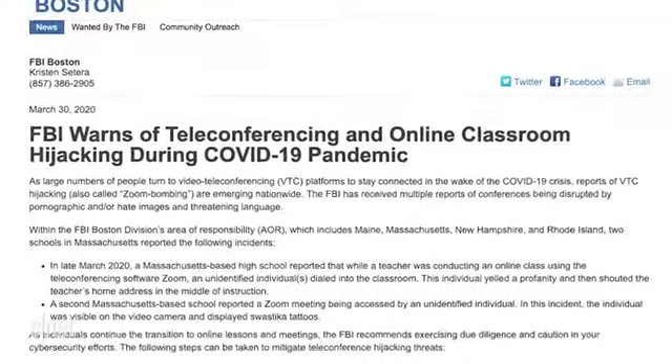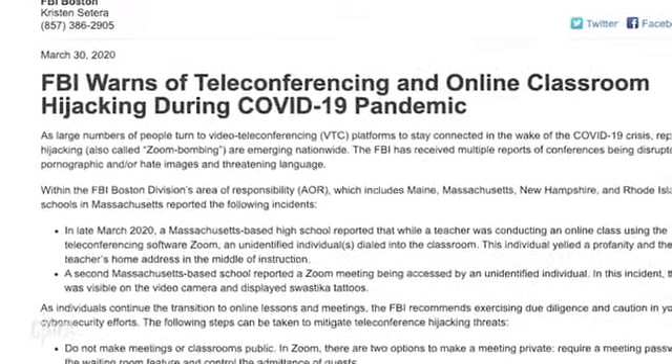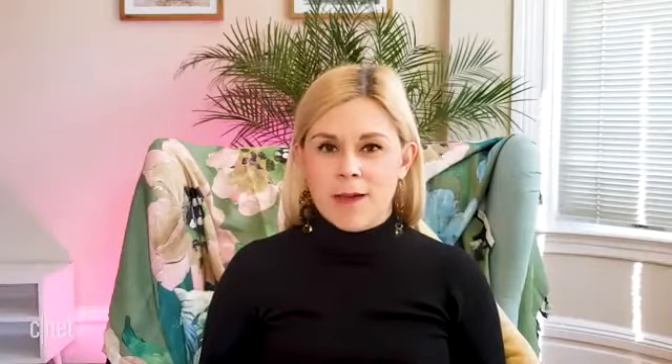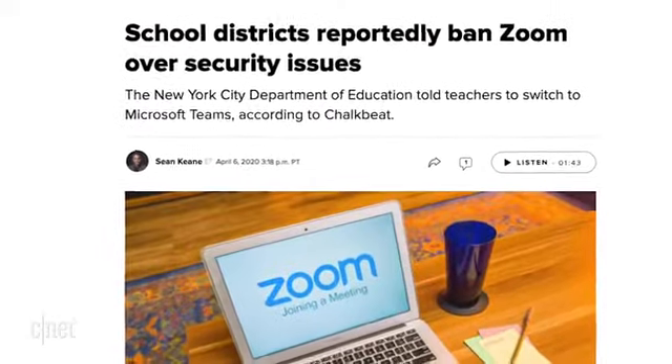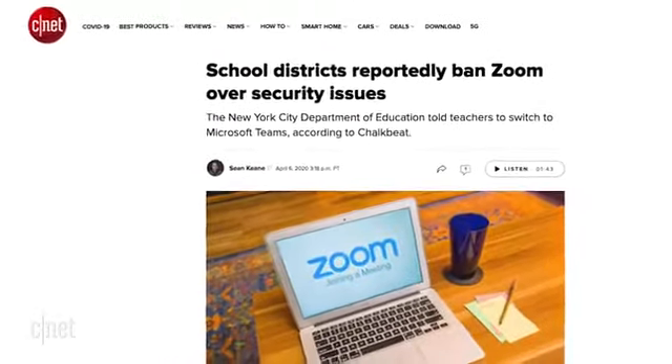But your boss or your teacher isn't the only one who can see what you're up to on Zoom calls. That's where Zoom bombing comes in. This is where someone finds your personal meeting ID and uses it to break into a Zoom call uninvited, potentially flooding the call with graphic images. Security issues like this have led some school districts to ban the use of Zoom for virtual teaching. That's why you should never share your personal meeting ID online, and why you should use a password to make sure strangers can't come in uninvited.